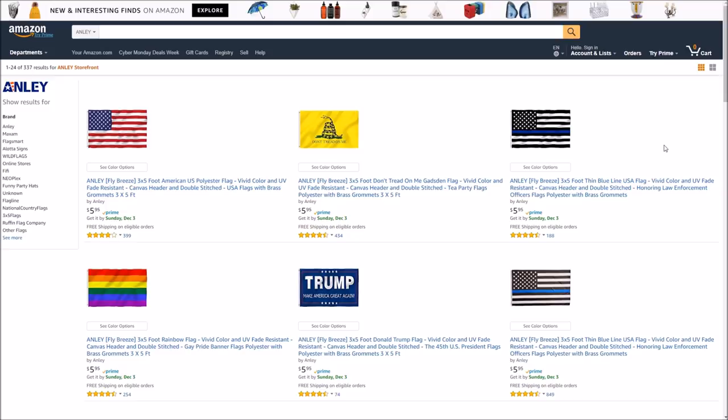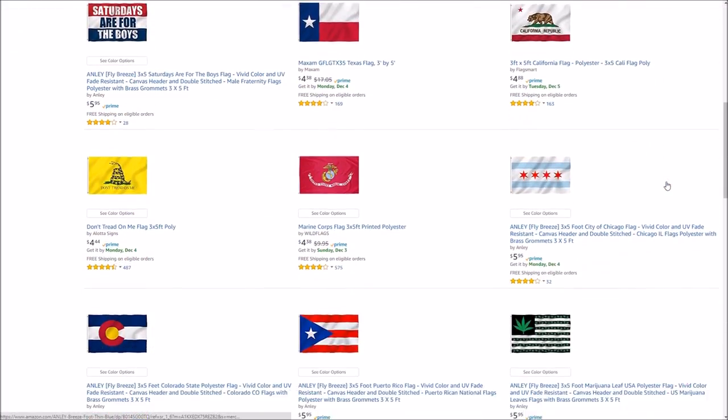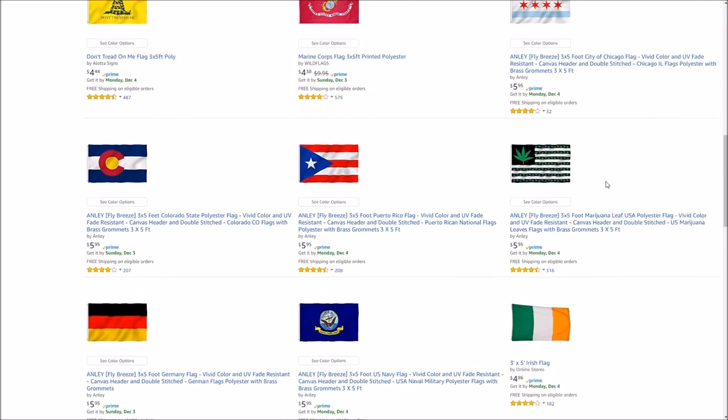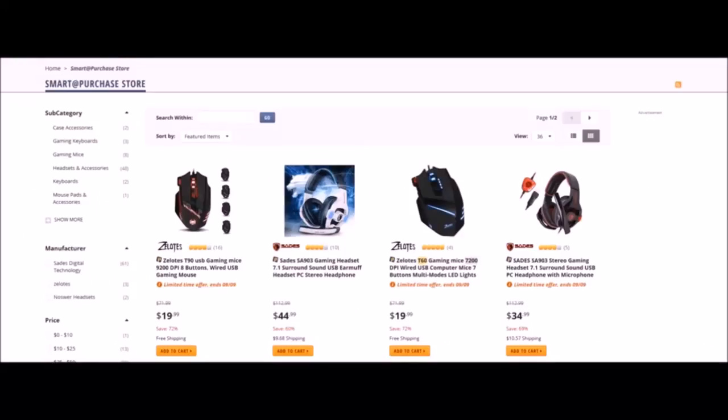If you guys are looking for a company that sells flags and decent quality flags, go check out Angley on Amazon.com. A link to their official Amazon store page will be in the description box below. They offer a lot of flags — 15 pages worth, every single page is a different flag with different designs. Go check it out!